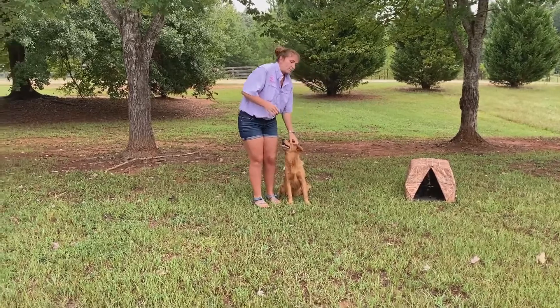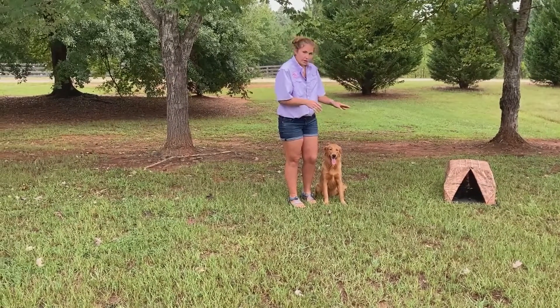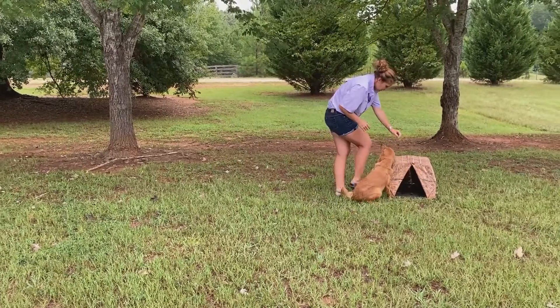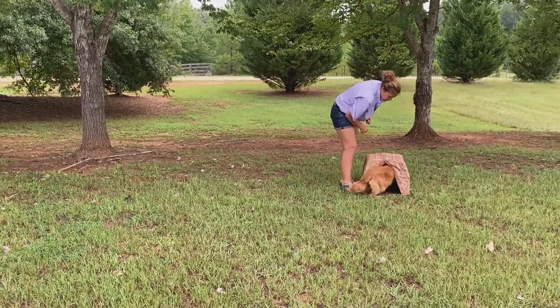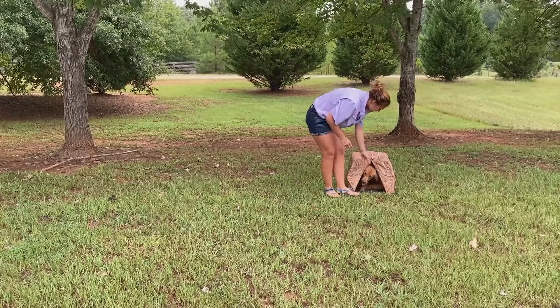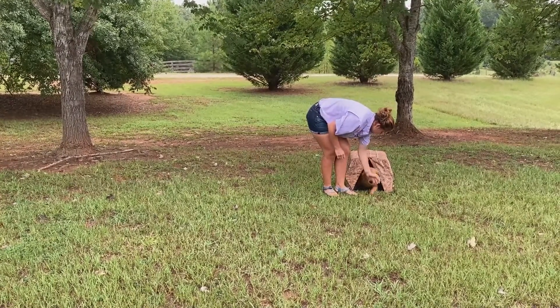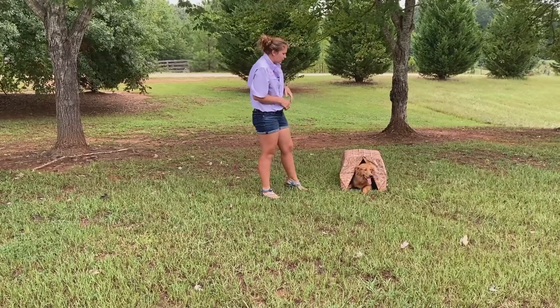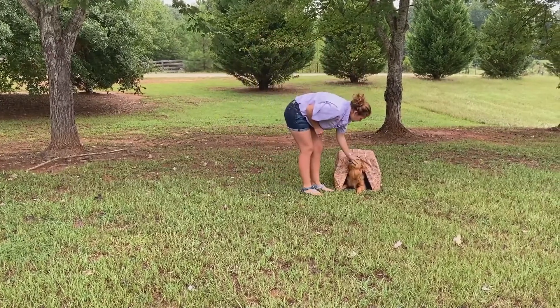So the first step is we've got to get her in the little hut. Kennel. Good, come on, it's okay, kennel. Good girl. We're going to have to get her to turn around. Down, here, down. Good. She didn't seem to have a problem with getting in the hut. Good girl.